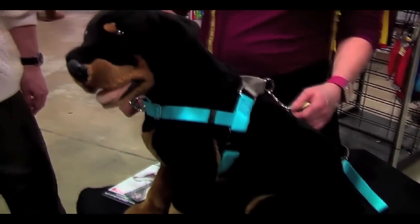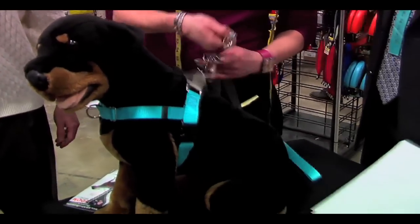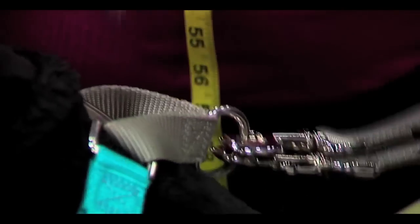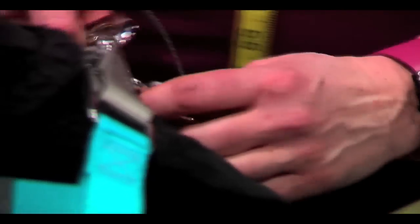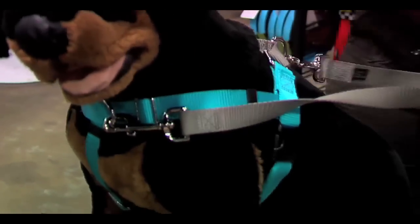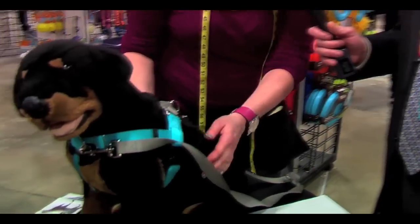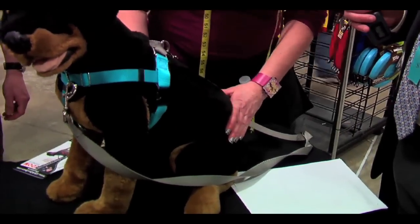Take a look at this no-pull harness. What makes this harness so unique is that it has a patented martingale loop on the back, so it tightens and releases around the dog's chest. It distributes the pressure evenly and you can attach to the front of the dog right here. It allows you to control the dog like reins on a horse. So when that dog takes off on you, you're able to control their entire structure. Easy to use, with a lifetime structural and chewing warranty on it.